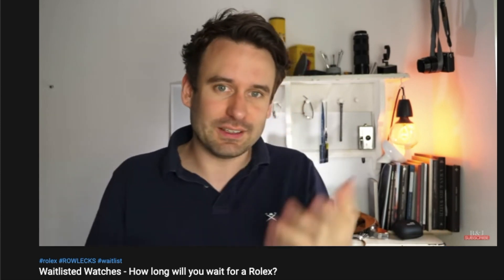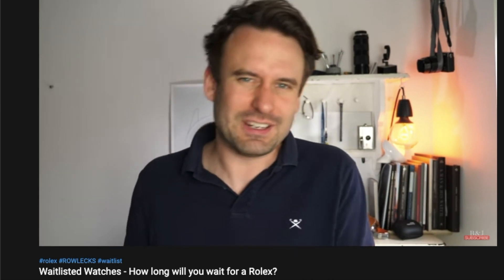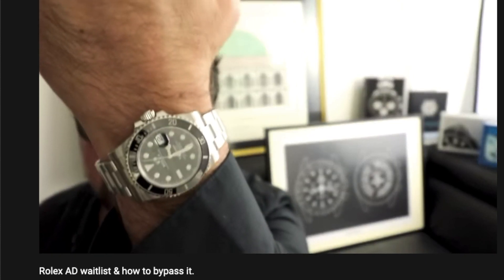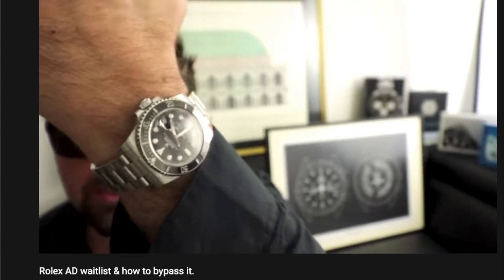However, this makes it harder for new customers who want a specific desirable watch to enter Rolex ownership with. With the green OP41 being released just a couple of weeks ago it is very desirable. Myself having no prior purchase history and no intention of buying other items I don't want, it was very unlikely I would get one — but here's how my attempt went.